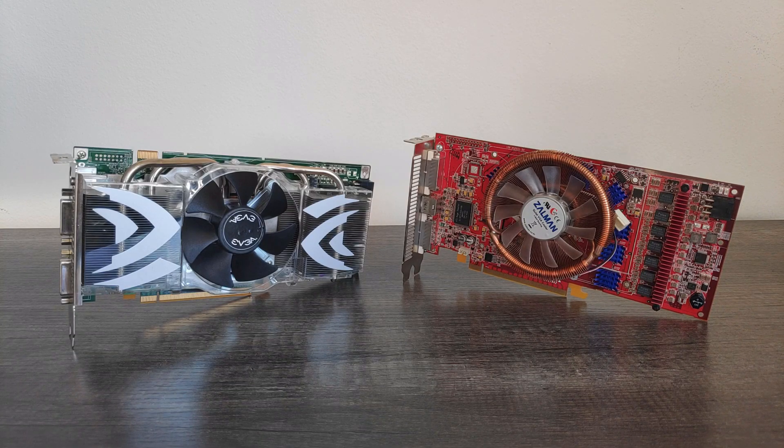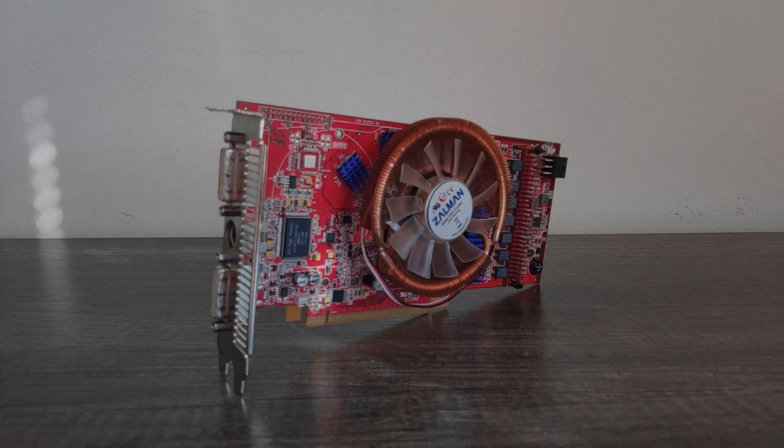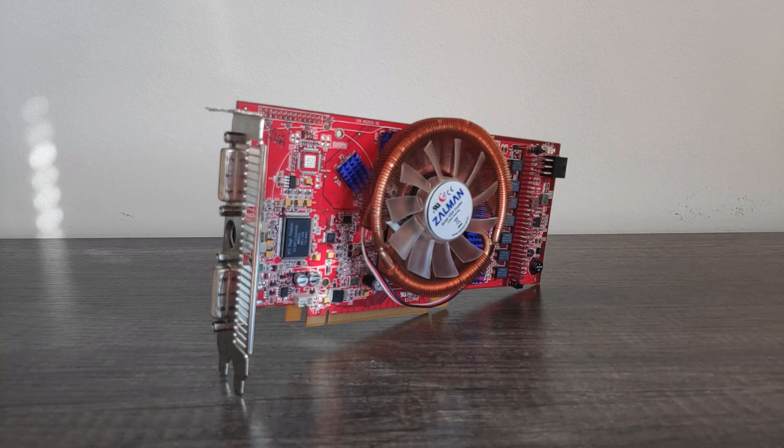This is going to be a long one, so get your favorite beverage, maybe a snack as well, and enjoy the video. First, we'll get into the specs of the cards, and to start, we have the Radeon.